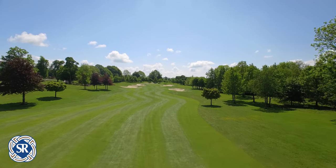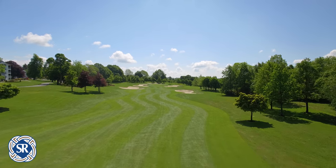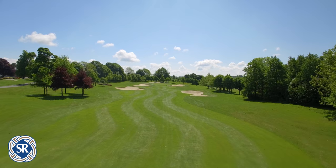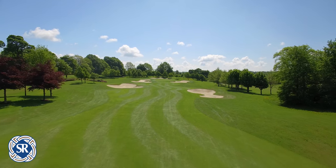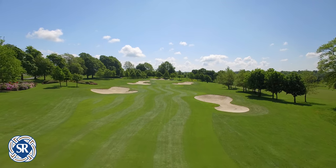For the second shot, two well positioned bunkers guard both the left and right of the fairway. Laying up just short of these will leave an approach shot of approximately 100 yards, and for those able to make the carry, the green awaits.